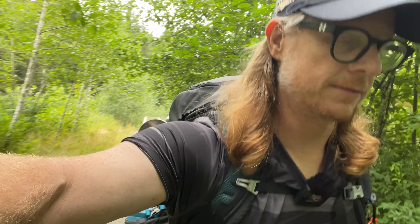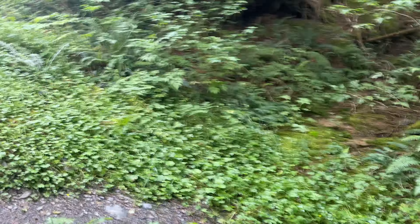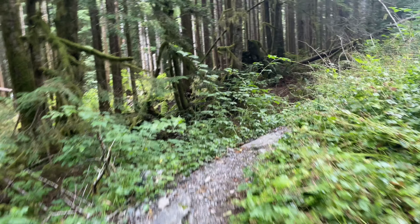As nice as this trail is, it's very shocking there's not more people here. Even in these non-waterproof trail runners, I just have to be real careful. It's not expected to rain, and I'm just moving so much faster.